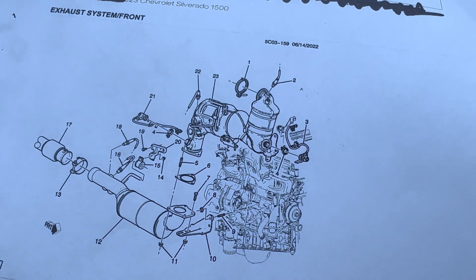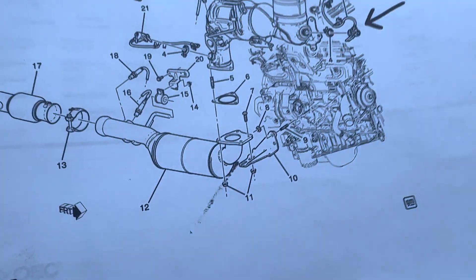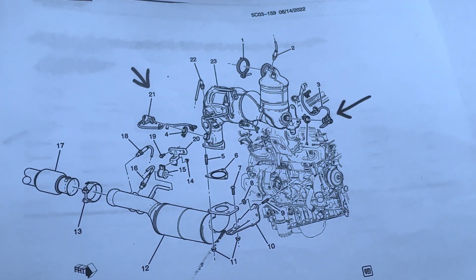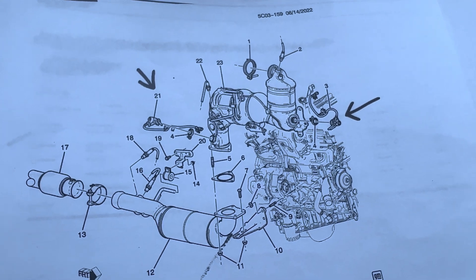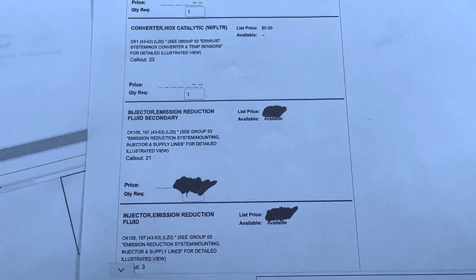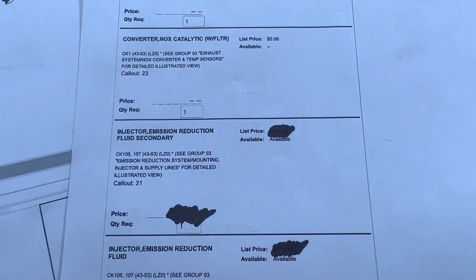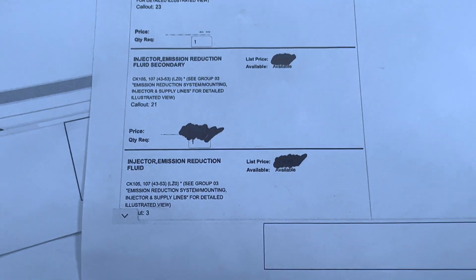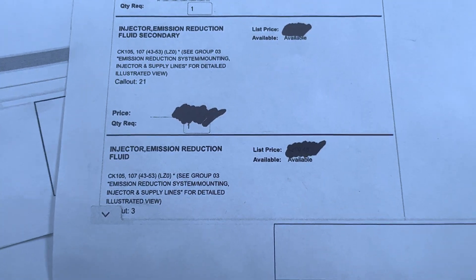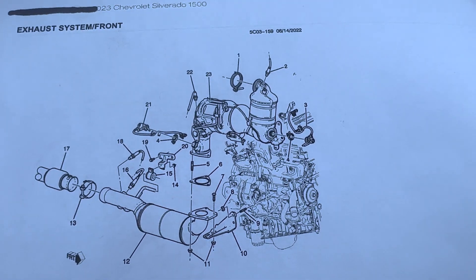Here's the new emission system for the LZ0. Here's a closer look. Look at the two arrows right there for callout number three and callout number 21. Those are injectors for the emission reduction fluid. There are two injectors now — a reduction fluid secondary LZ0 and a primary LZ0. So two DEF injectors coming for this emission system.